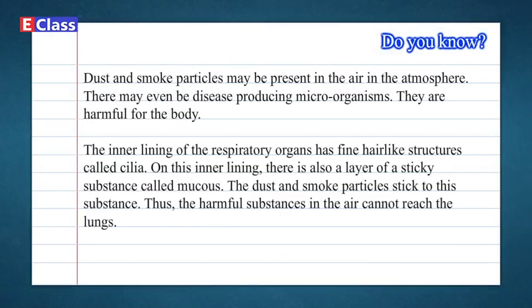Do you know? Dust and smoke particles may be present in the air in the atmosphere, and there may even be disease-producing microorganisms — they are harmful for the body. The inner lining of the respiratory organs has fine hair-like structures called cilia. On this inner lining, there is also a layer of a sticky substance called mucus. The dust and smoke particles stick to this substance, so harmful substances in the air cannot reach the lungs.